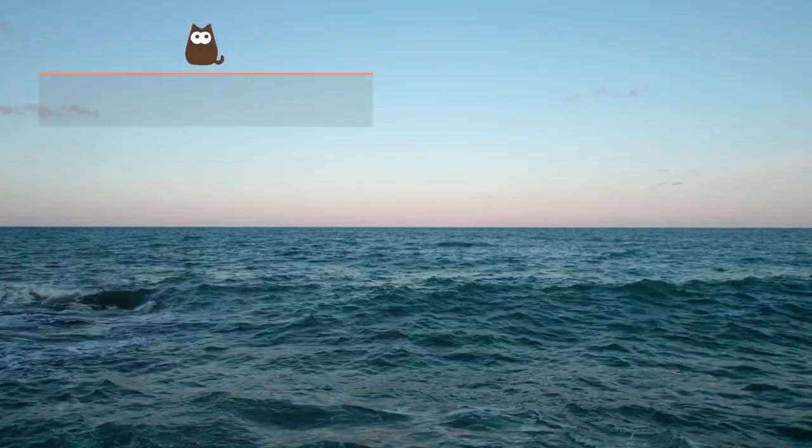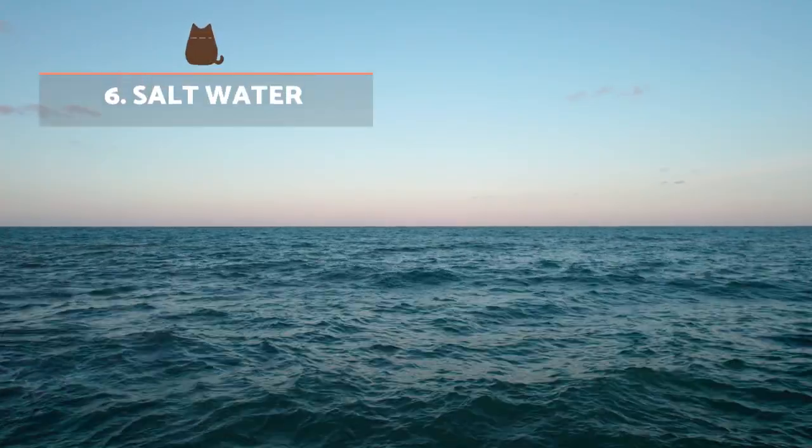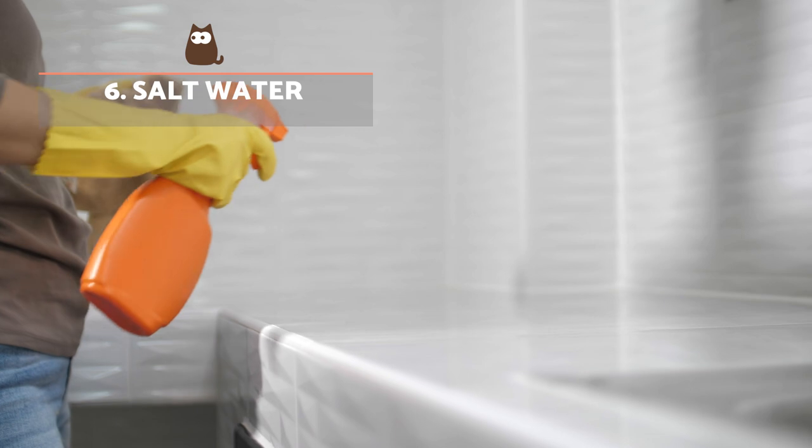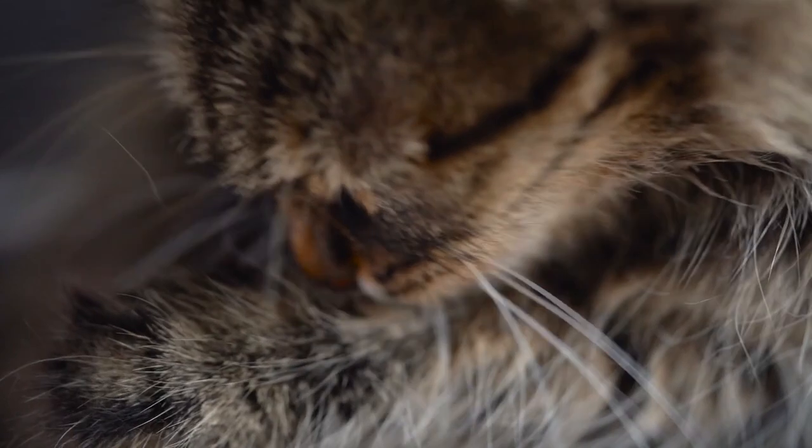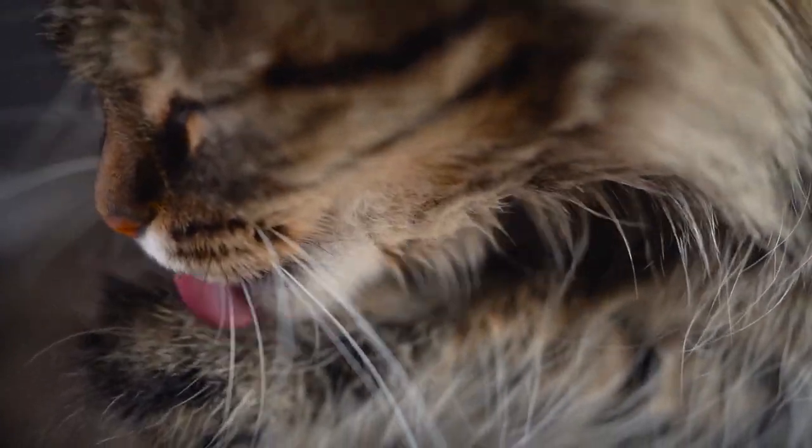Salt water. Some claim putting salt or spraying salt solution on the ground will kill fleas, but this is not very effective indoors. It is also not helpful to the kitten, as putting salt on their skin can cause hyponatremia if they ingest it when grooming.